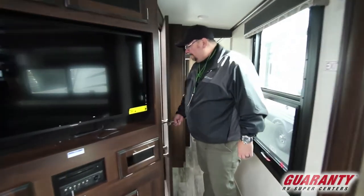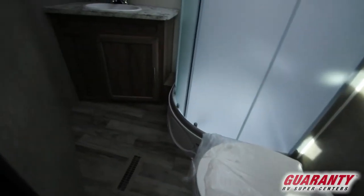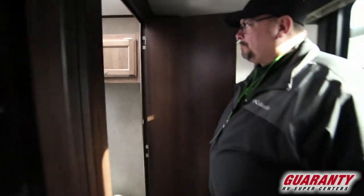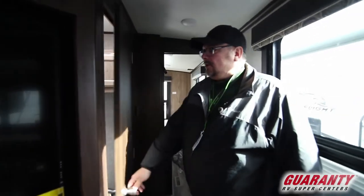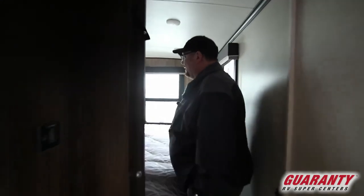Moving along this way is a really great bathroom. It's a lot bigger when you get in here than what you think it's gonna be. It's got a surround shower with a nice skylight in there, lots of light, great storage, plenty of room to do everything that you need to do, and it's right next to this incredible master bedroom.